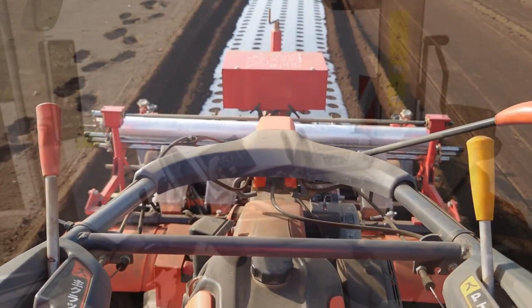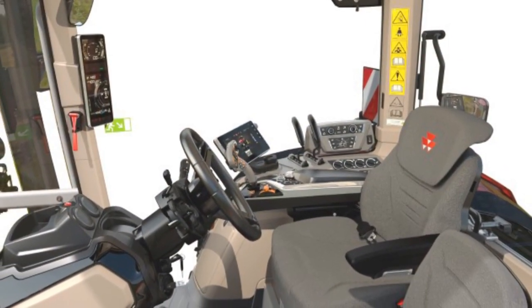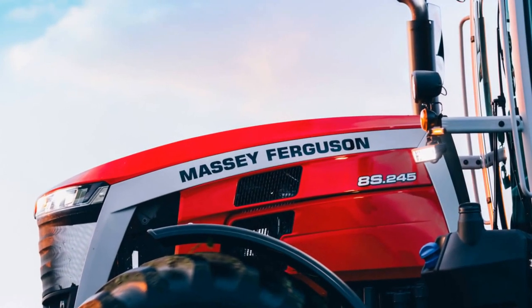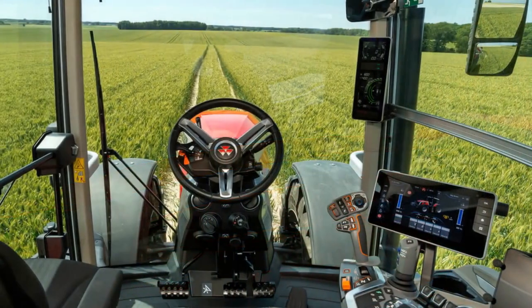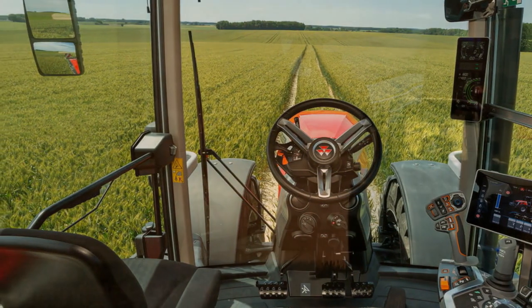The high-visibility dashboard provides clear and easy-to-read information, while the intuitive controls make operating the tractor a breeze. Additionally, the MF-V display — a digital and intuitive dashboard — conveniently delivers all vital information at a glance, further enhancing operational ease and efficiency.